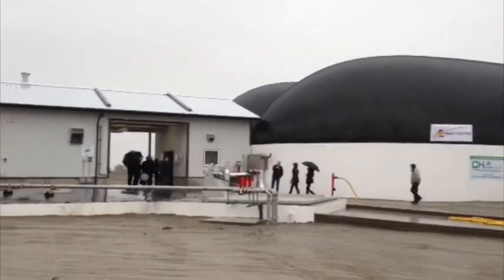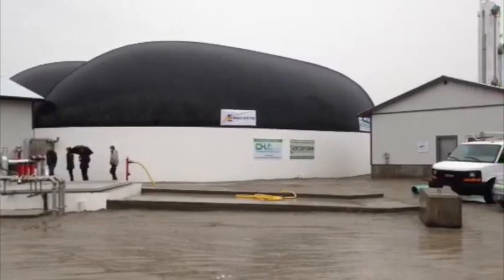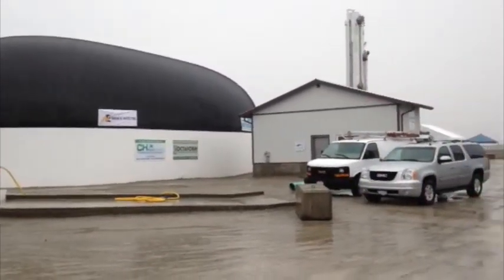At the front end of the process, we're receiving organic waste. The primary base is dairy manure, but they also accept organic waste from other sources, such as soiled food waste and soiled vegetable waste.